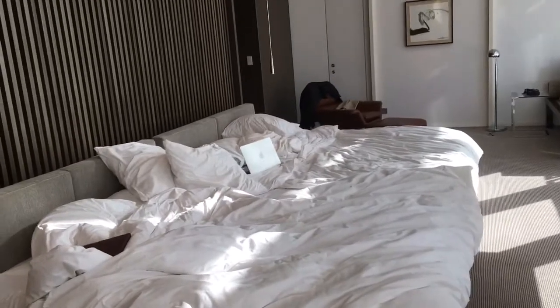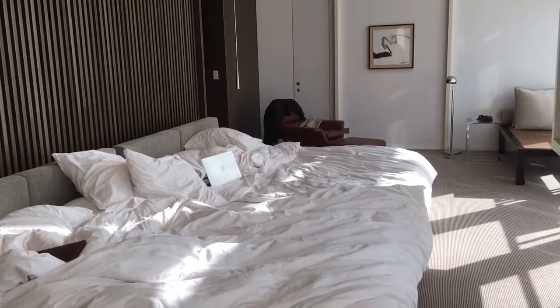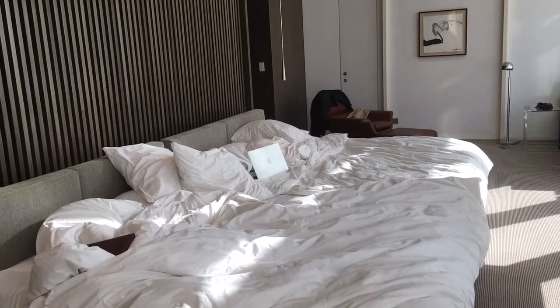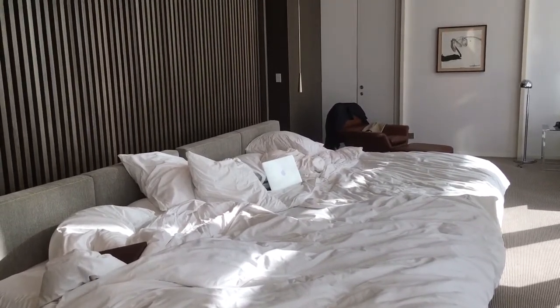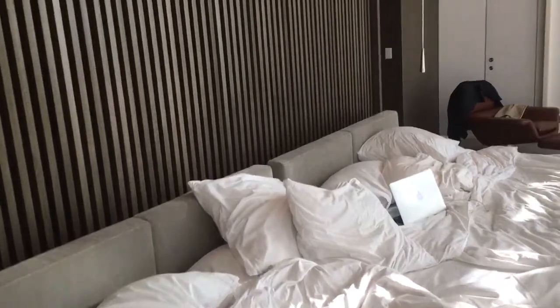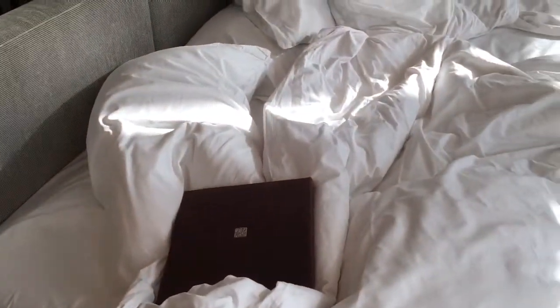Coming to the bedroom — I think it speaks for itself. This initially had two king-size beds, and what we did yesterday was push them together — me and the hotel staff. The beds are so heavy we needed about six staff to move them. I helped out, and we pushed them together so there was definitely more space for everyone to have a nice sleep.